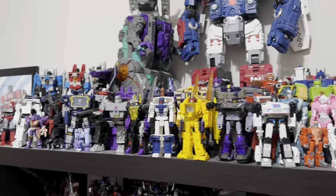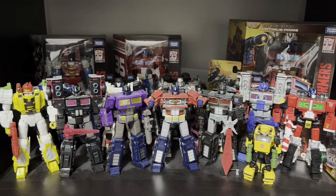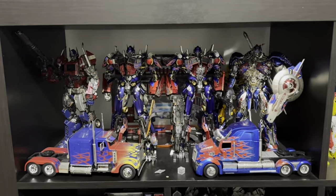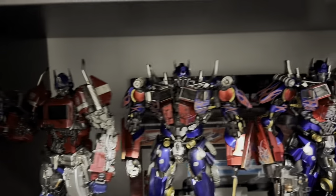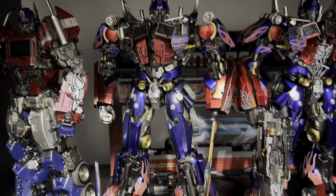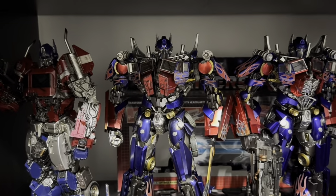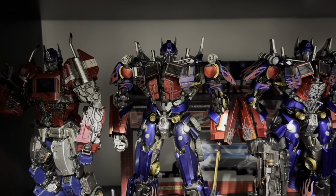Autobots, Decepticons, nothing has changed. Random War for Cybertron and Legacy figures, because I ran out of space up top. The best part of my display, hands down — this is my favorite. We've got DLX Bumblebee Movie Prime, my prized possession, and the DLX Revenge of the Fallen Prime with about $250 worth of upgrades dumped into him. This is not healthy. Please help me.